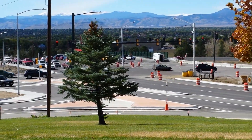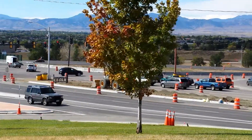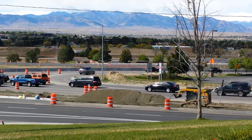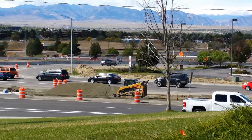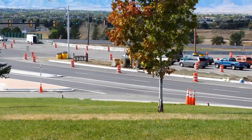That building is JCPenney's. All that empty field used to be the mall. The striped building is the bowling alley. You can see all the construction that's going on on Sheridan.